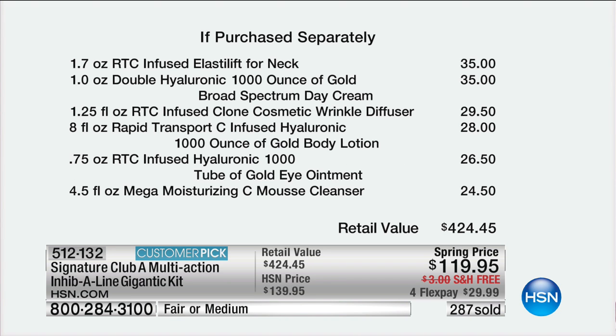The second page is $35 for the Elastalift. The ounce of gold is $35. $29.50 for the wrinkle diffuser. We love the infused body lotion — that, of course, is $28. $26.50 for the eye ointment that you just saw her use on Linda. And then the mousse — we even give you the cleanser — is $24.50.